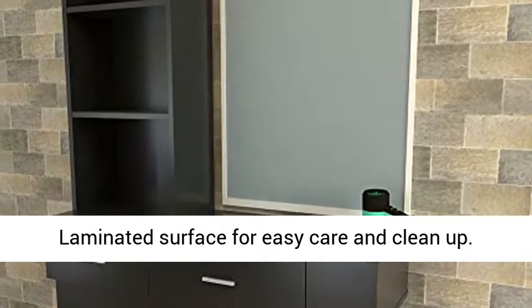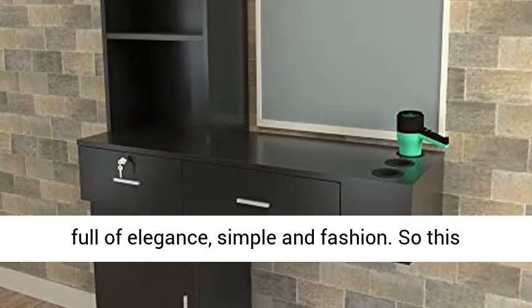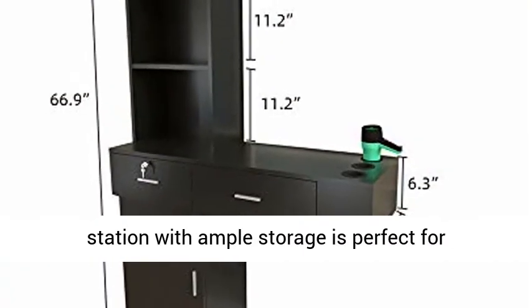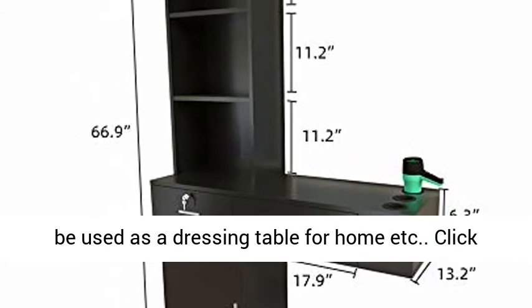High quality: this salon spa storage chest is made of MDF material for long-lasting use with a laminated surface for easy care and clean-up. Multi-functional with a concise design, full of elegance, simple and fashionable.